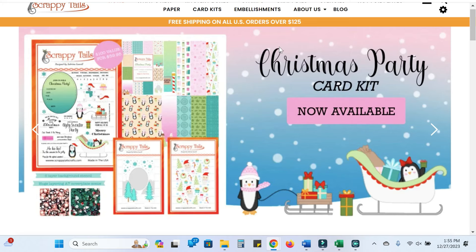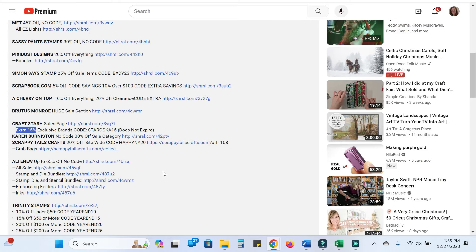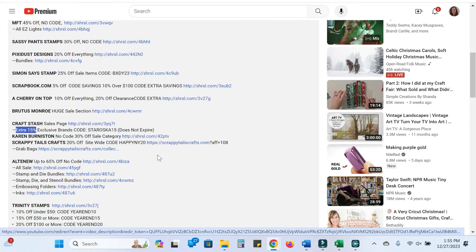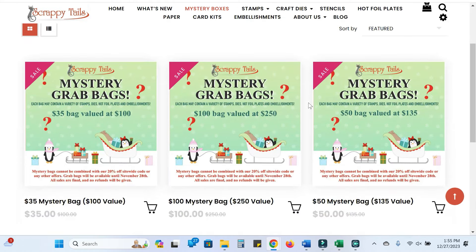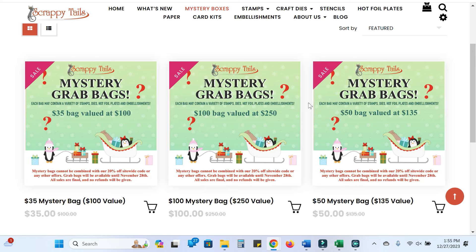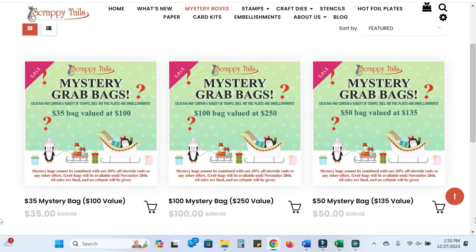Scrappy Tails is also having an amazing sale, but it's not listed on the website — it's 20% off site-wide using code HAPPYNY20. They've got some great pop-ups and other great decorator dies that I absolutely love, and they still have some of their grab bags on sale. I ordered one last year and got the big one — it was hands down the most generous grab bag I have ever gotten. There's a $35 bag, a $50 bag, and a $100 bag. She's so generous and kind, and it's an excellent introduction to the brand.